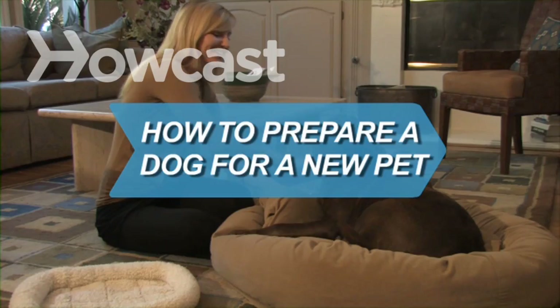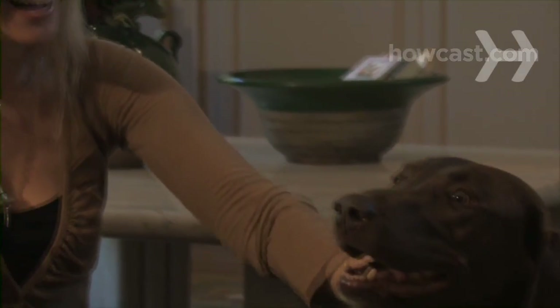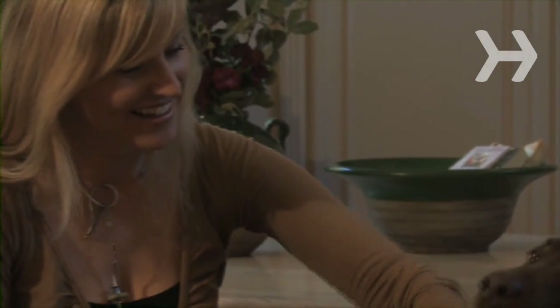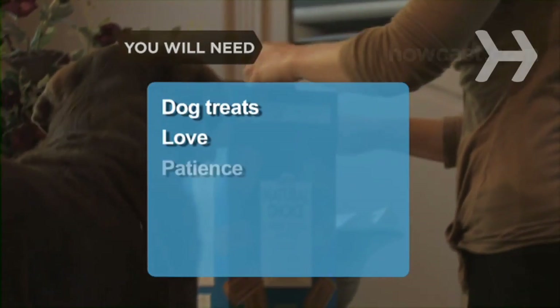How to Prepare a Dog for a New Pet. A new pet can make your best friend pretty doggone upset, but there are ways to help them get over their jealousy. You will need dog treats, lots of love, and plenty of patience.